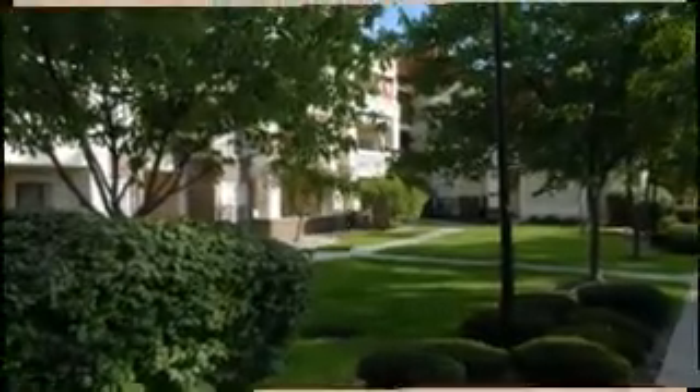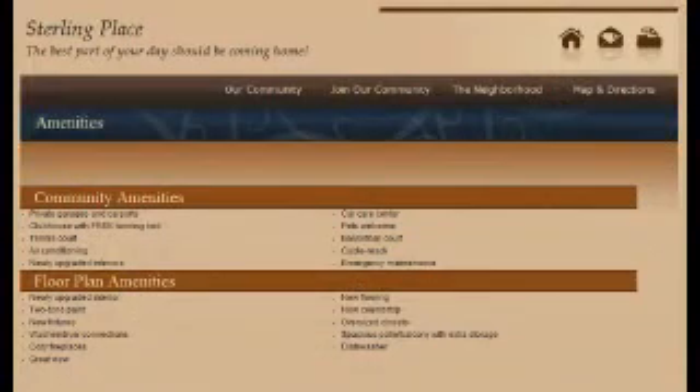This complex does have a lot of amenities — a gym, a pool, tennis courts, basketball courts. Like I said, they allow pets and there's a lot of land all over.